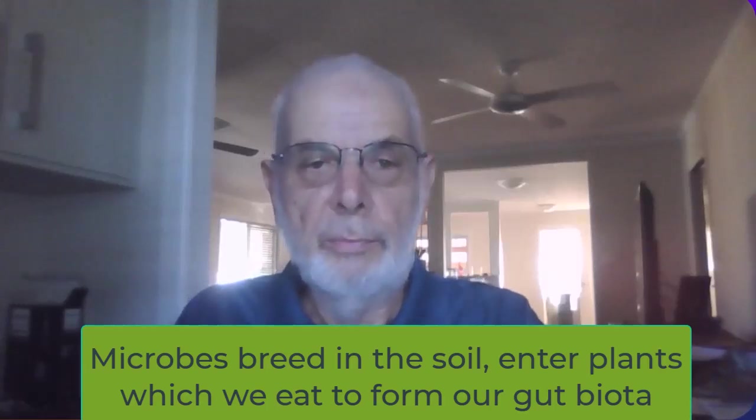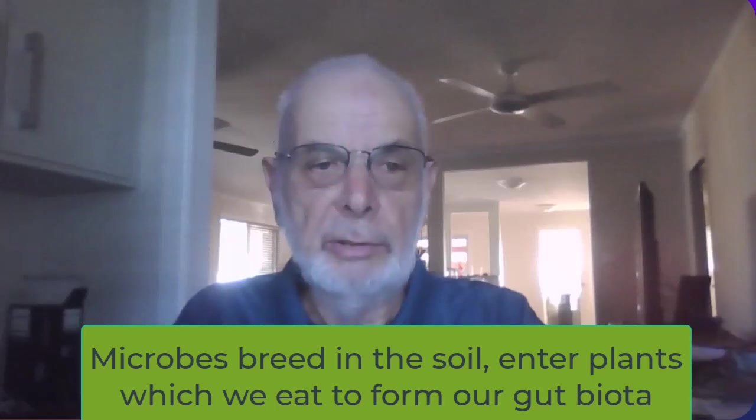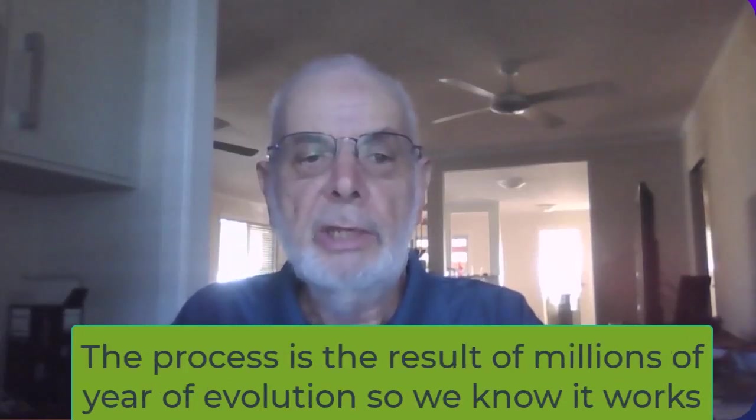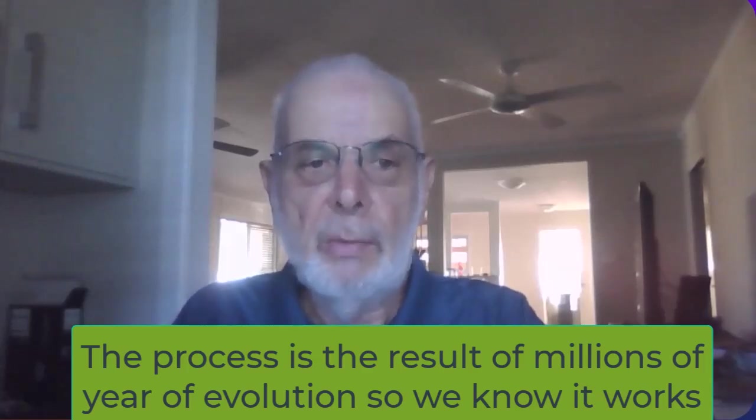Microbes breed in the soil and enter plants, which act as natural pre- and probiotics, which we eat to form our gut biota. This process is the result of millions of years of evolution, so we know it works.